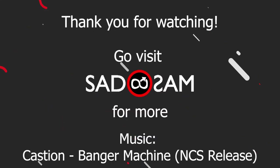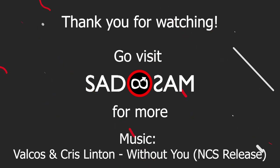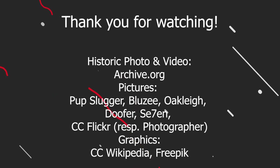That's it for this letter. If you're interested in learning more details about the hanky code, go to Satosam.com for more info and color explanations. See you in the next video.